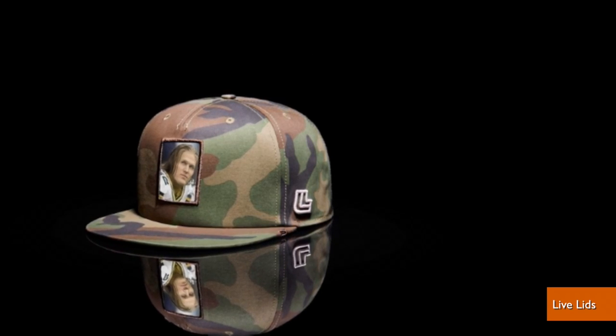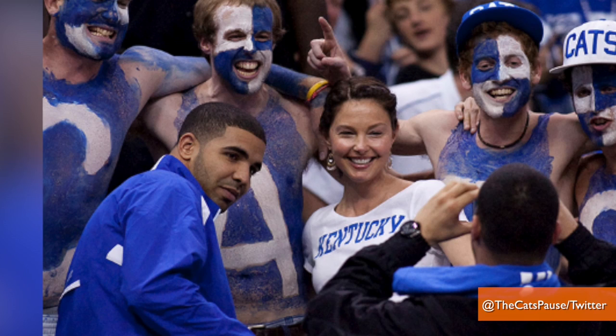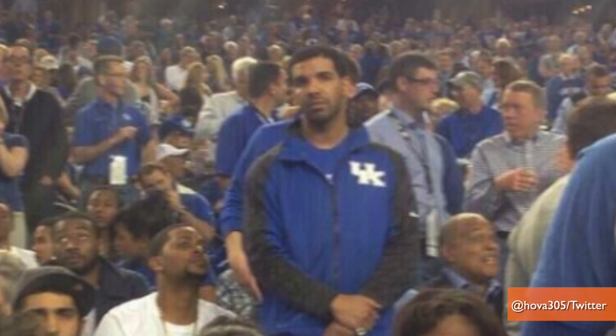Or, say, a millionaire rapper who proclaims to be a longtime fan of this year's NCAA men's basketball runners-up, even though he was born and raised in Canada. Drake, how long have you been a Kentucky fan? Always. Okay.